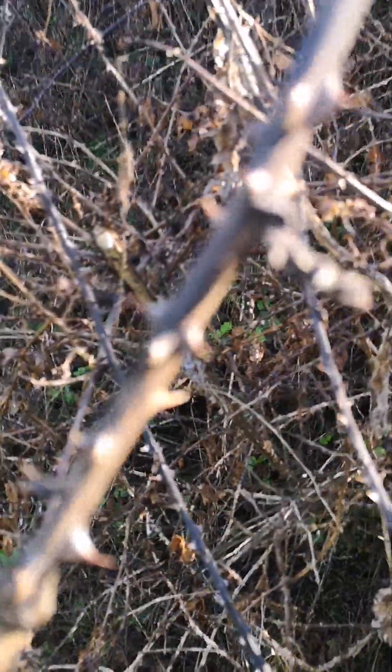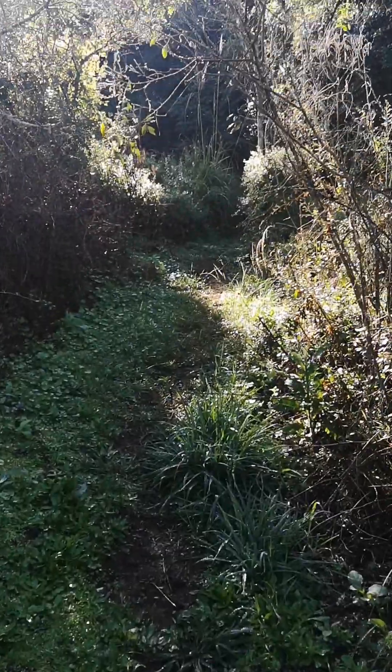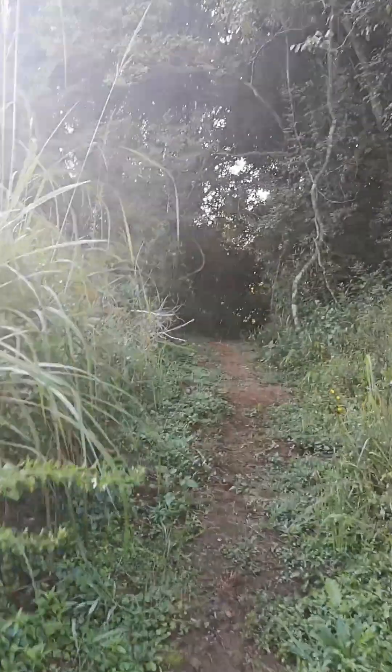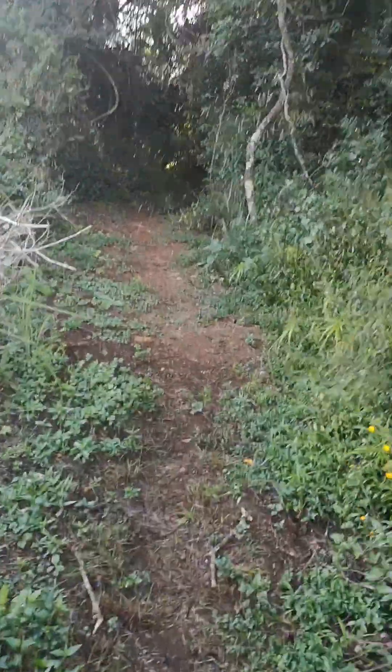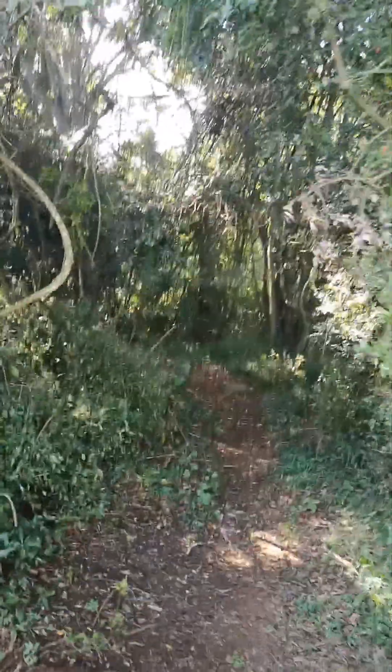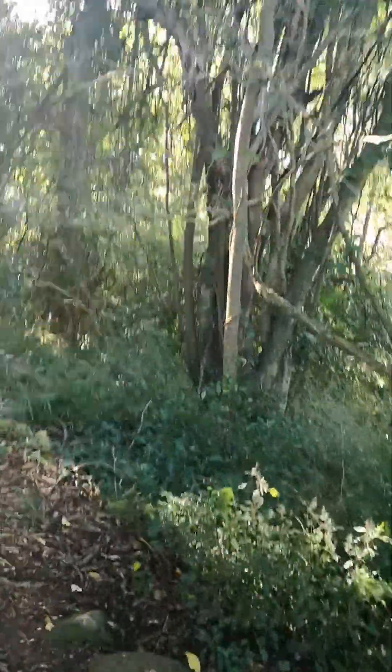Ouch. Look at the thorns on this thing — quite nasty. Back into another little forest. It's quite a climb. It's just beautiful. You can hear the birds, and this one's quite a climb.